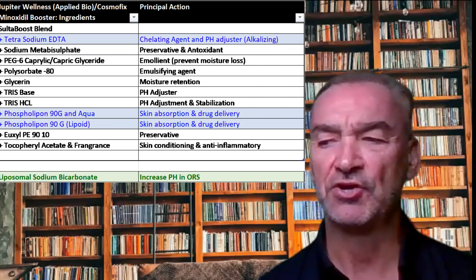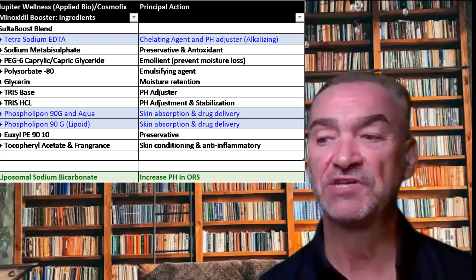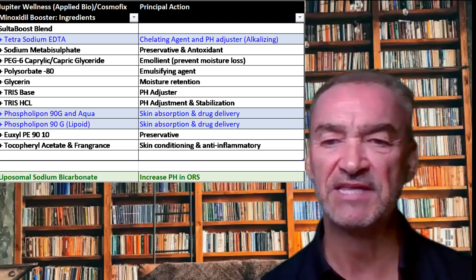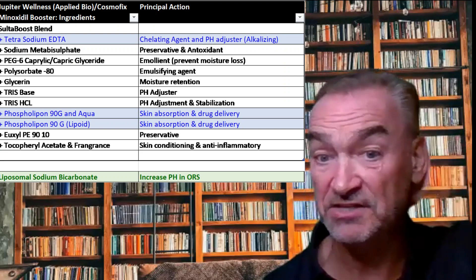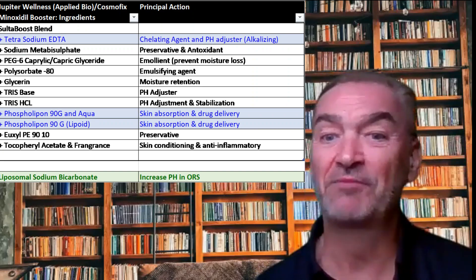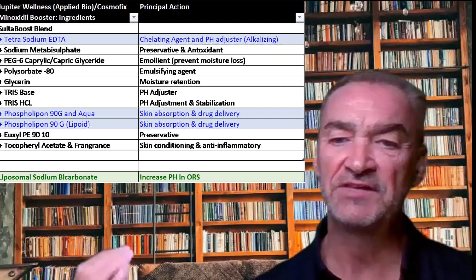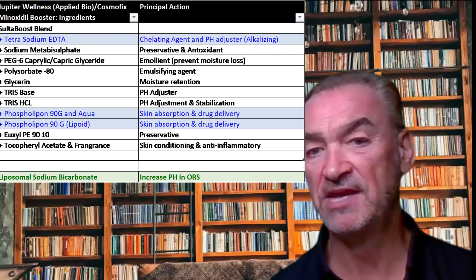The ingredient highlighted in green is the active ingredient used during the research, which was a liposomal form of sodium bicarbonate — also specifically there to increase the alkalinity in the outer root sheath. Liposomal basically means the way in which the drug is packaged to penetrate through the layers of skin and into the cell. My view is this is probably the best of the bunch, based on the original research and the original research team, and I'm assuming they've optimized how they change the pH in the outer root sheath.